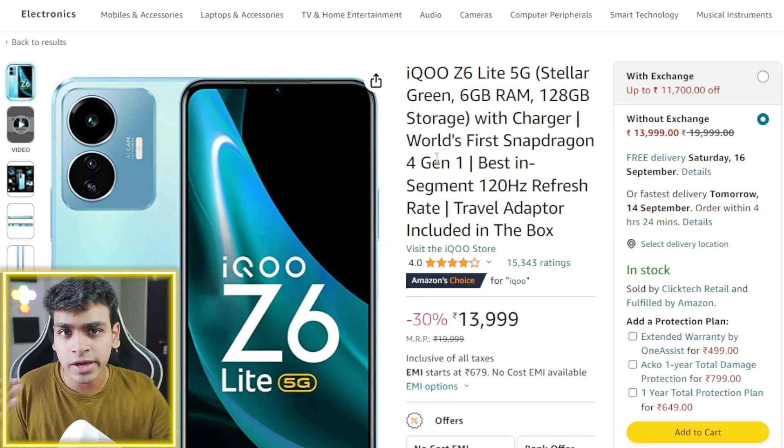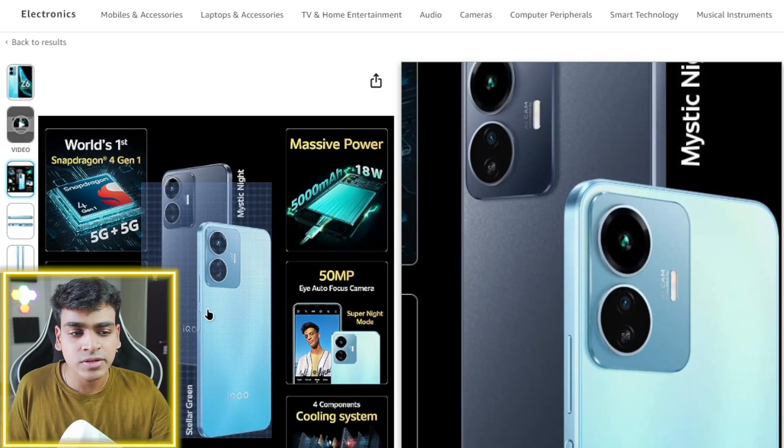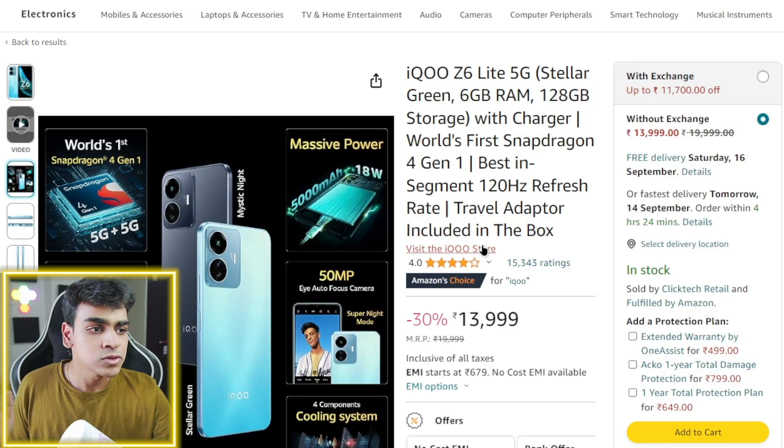So if your budget can be extended, I recommend you go with the iQOO Z6 Lite. You can also go with it because it is a much better phone software-wise and camera-wise compared to the POCO M6 Pro. But if you need raw performance, then go with POCO M6 Pro.